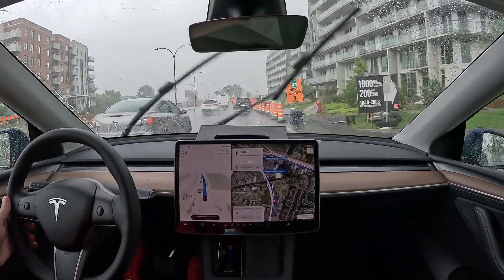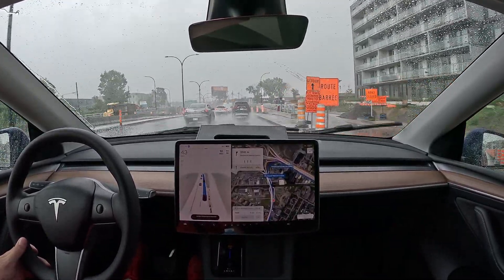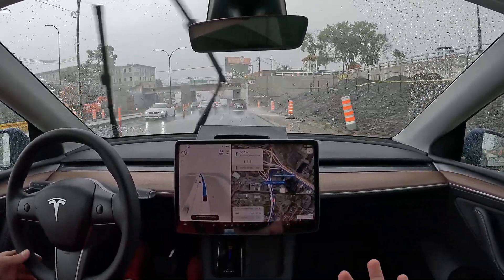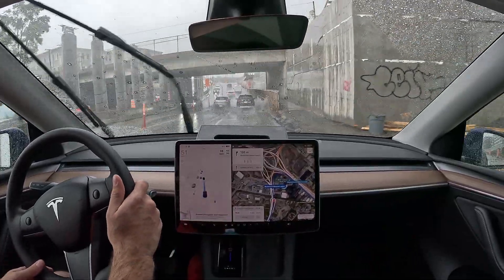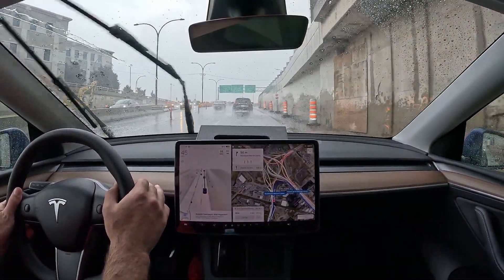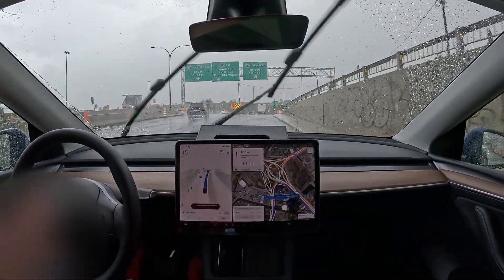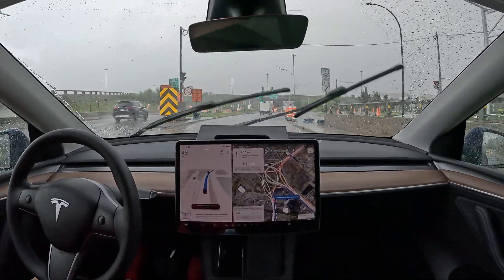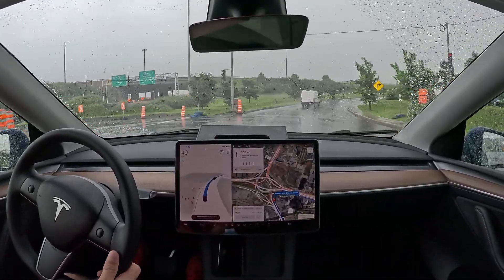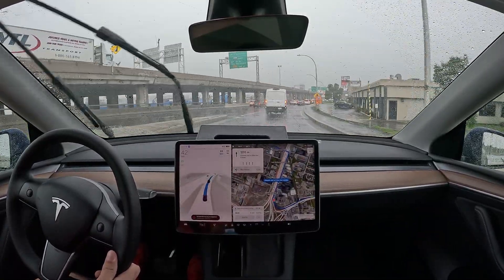I couldn't see the sidewalk due to the amount of water here. But I'm positively surprised about how it's handling the situation.